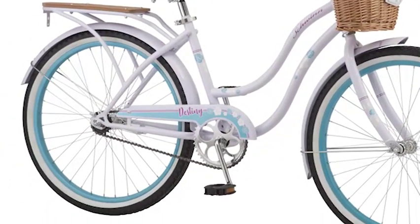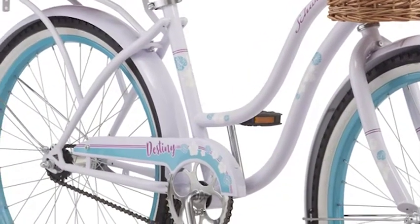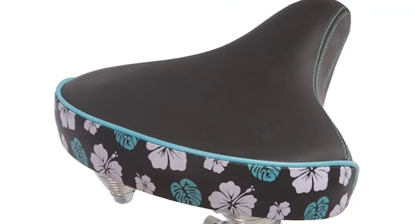down the bike path, or on the beach. The Destiny comes equipped with a durable steel frame, lightweight alloy rims, and a padded cruiser saddle for a comfortable ride.